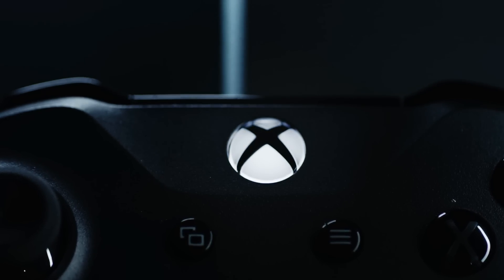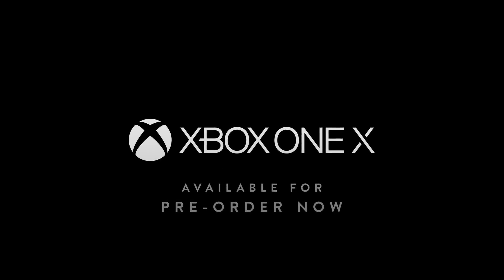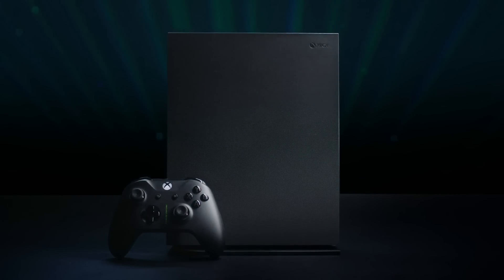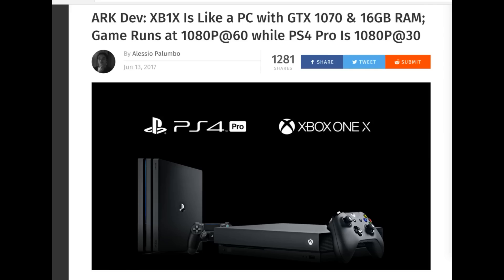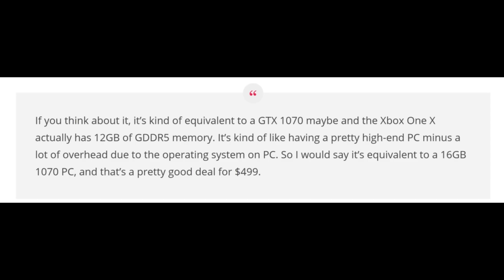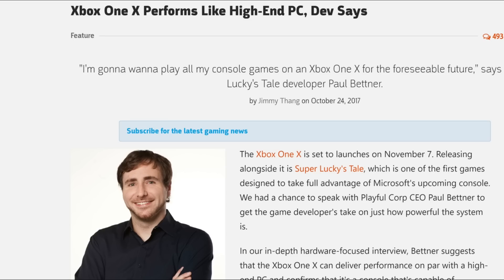Hello this is Dee and I'm back with another video. The Xbox One X launches in just a little over a week. We are now starting to see some unboxings and developers are also speaking highly on the hardware. I've read interviews with developers saying things such as the Xbox One X GPU being comparable to a GTX 1070, or that the console performs like a high-end PC.